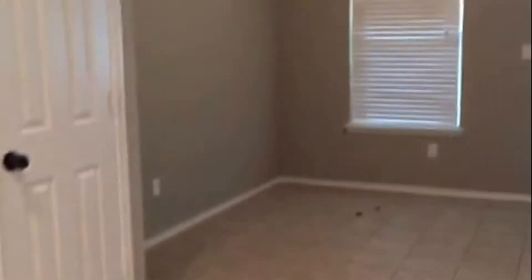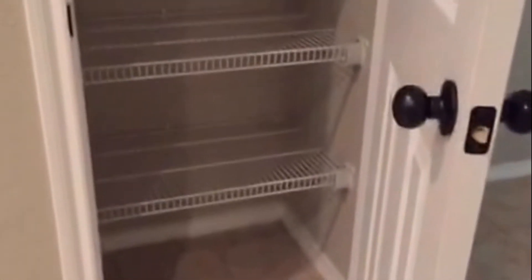Dishwasher. Right here is the closet for your kitchen pantry. Lots of space there.